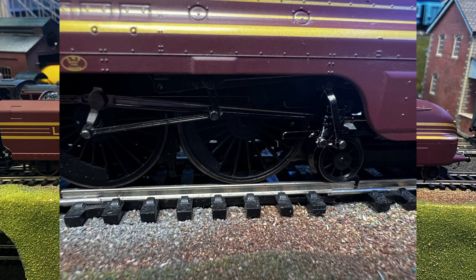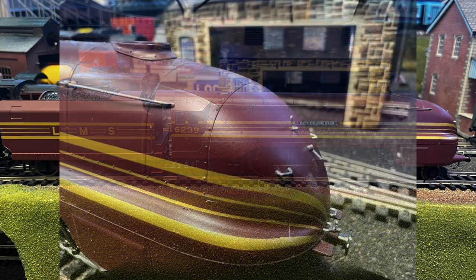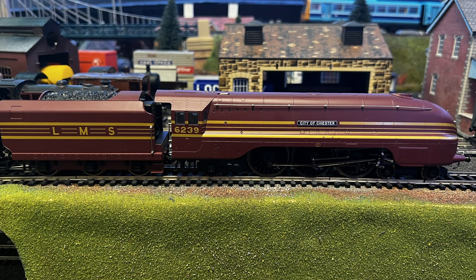A couple of people have commented on the scale of the valve gear — I'm not that up to date on the detail of the loco so I can't comment on that. The only thing I'd say is that with the fixed pony truck, when it's running around the track it looks a little odd as the back of the cab swings around, but yeah, a small price to pay for such a lovely looking loco.